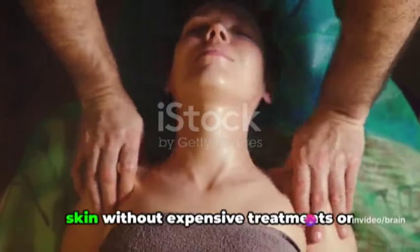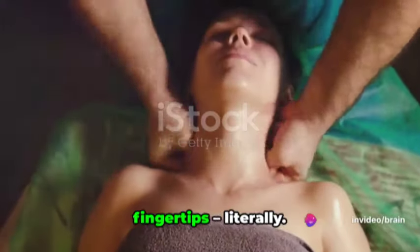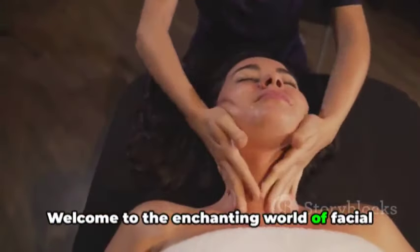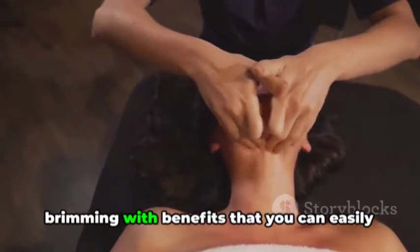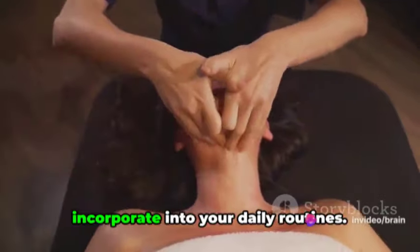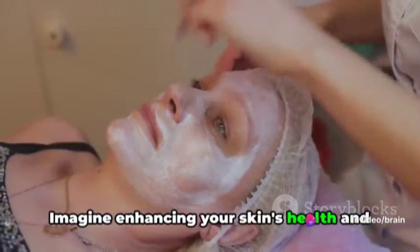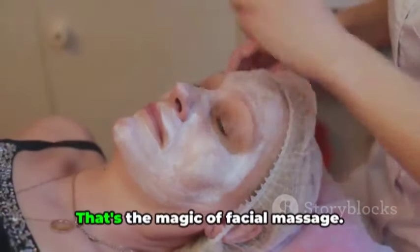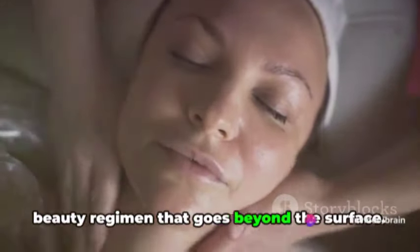Ever wondered how to rejuvenate your skin without expensive treatments or products? The secret might be at your fingertips, literally. Welcome to the enchanting world of facial massage, a natural, cost-effective method brimming with benefits that you can easily incorporate into your daily routines. Imagine enhancing your skin's health and appearance without the need for lavish products or procedures. That's the magic of facial massage — it's not just about relaxation, it's a beauty regimen that goes beyond the surface.